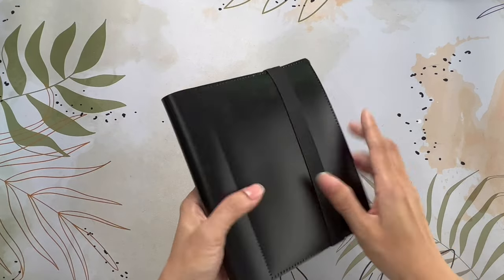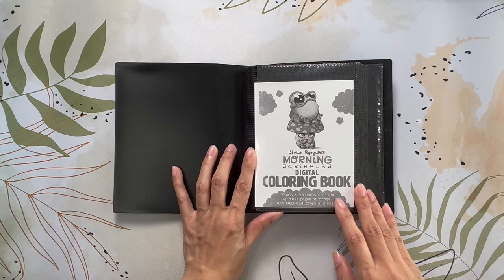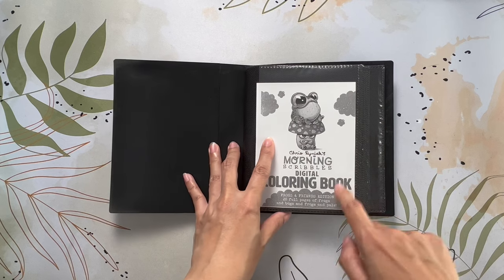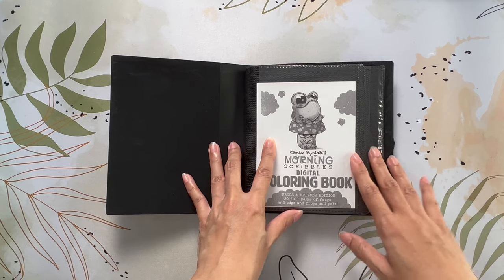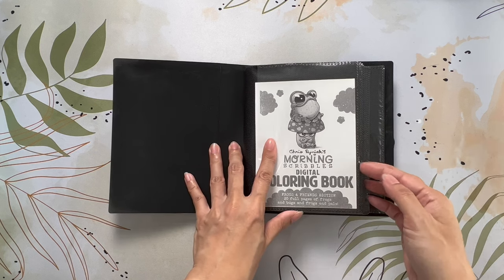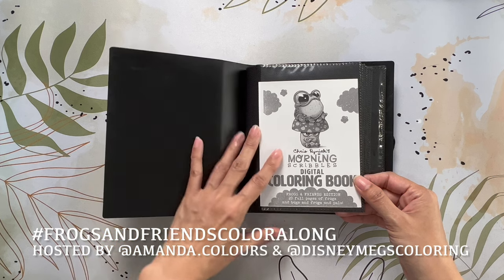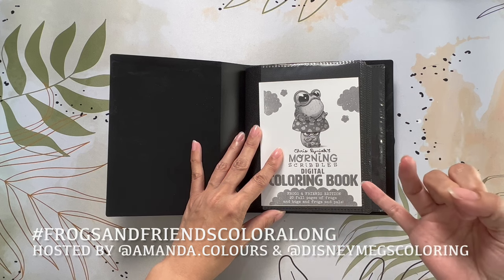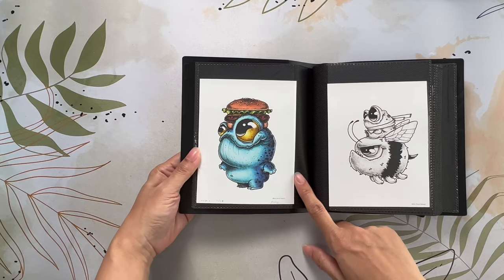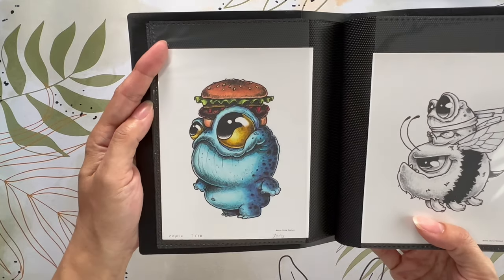Next I have three PDFs from Chris Riniak's Morning Scribbles Digital Coloring Book: Frogs and Friends Edition. I got this PDF book from their website — I believe it's called Brindlewood.com — but if it's available on Amazon I'll leave a link in the video description. I colored three images from this book for Disney Meg's Coloring and Amanda Colors' monthly color along. I missed May, June, and July, so I just decided to go in and color each of those months. This one is for July, and for all of them I used Copic markers — each took less than 45 minutes.